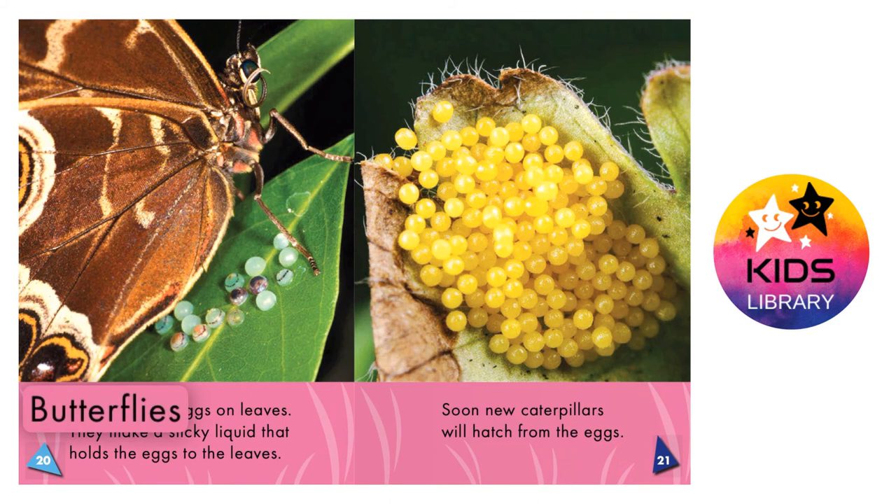Butterfly eggs. Butterflies lay eggs on leaves. They make a sticky liquid that holds the eggs to the leaves. Soon, new caterpillars will hatch from the eggs.